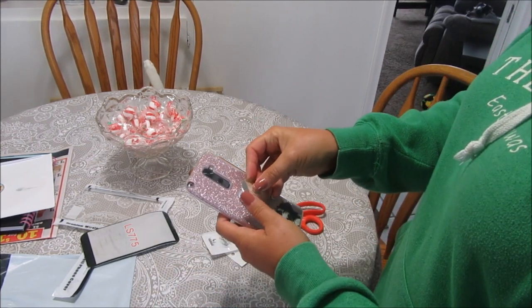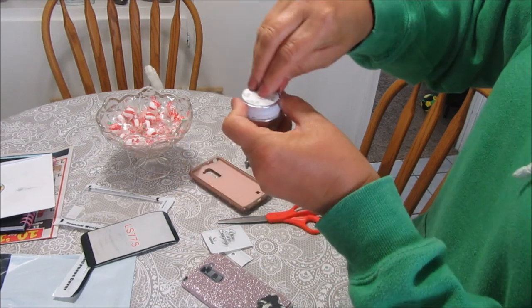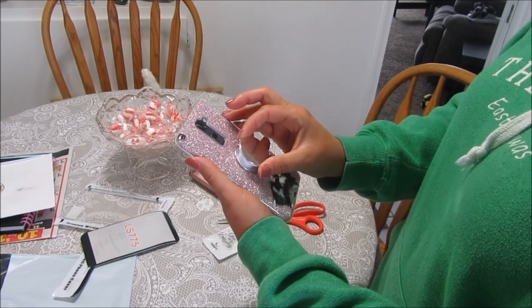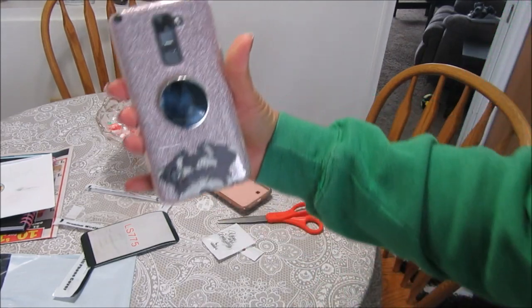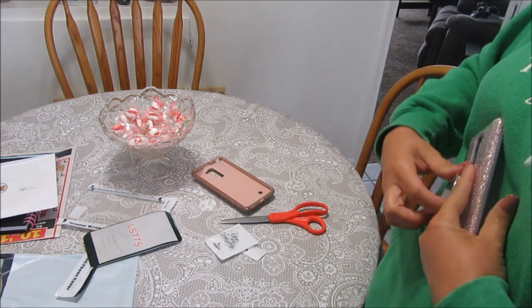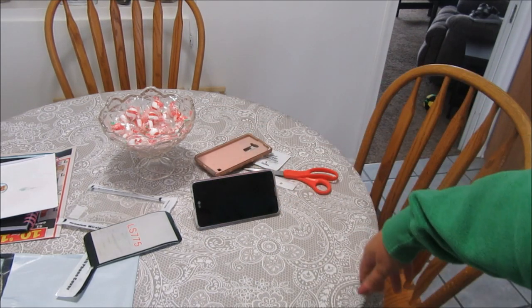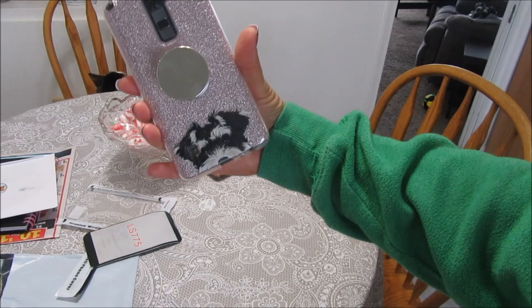I'm figuring out where to put it — probably right in the middle. It has some sticky three-M on it. I can't get used to these nails! Okay, putting it right there. The silver looks good with the sparkles. You pop it up to hang on to your phone better, or you can sit your phone up to watch a video while eating lunch.